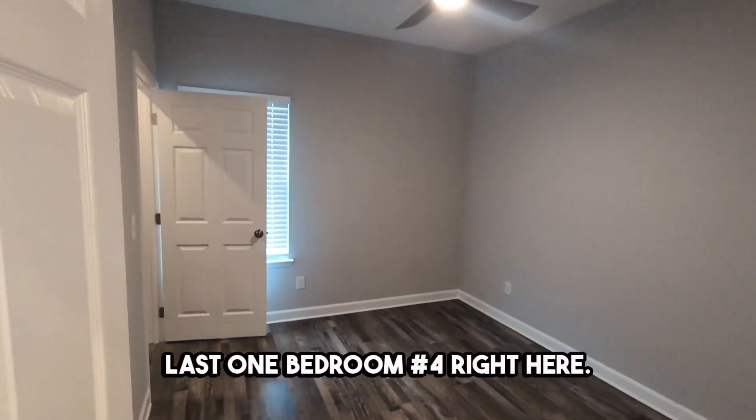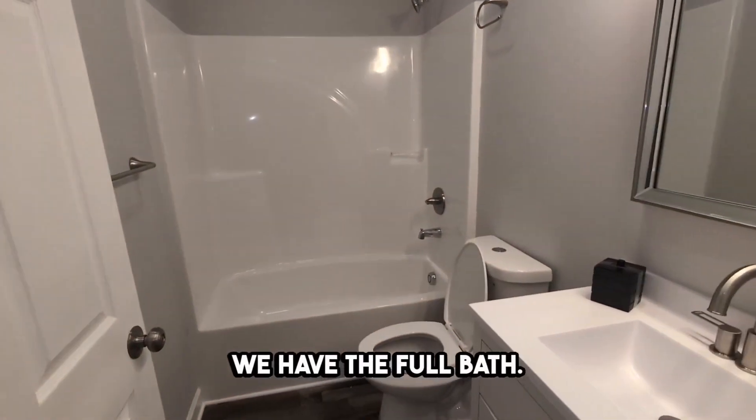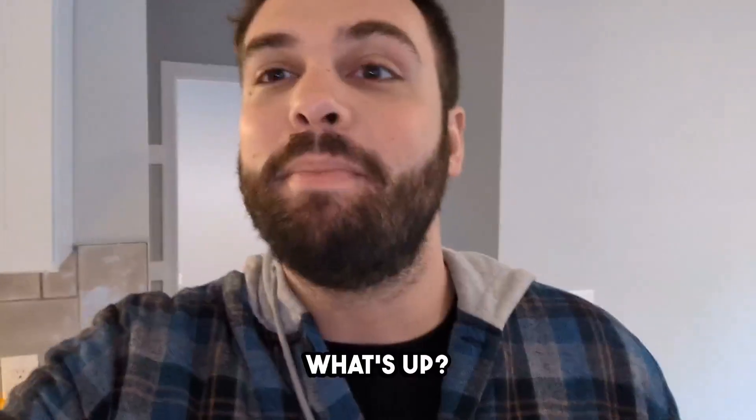Bedroom number three, and the last one, bedroom number four right here. We also have the full bath.